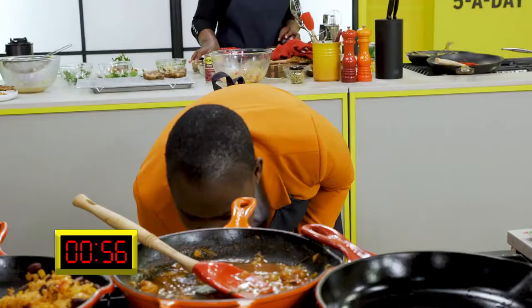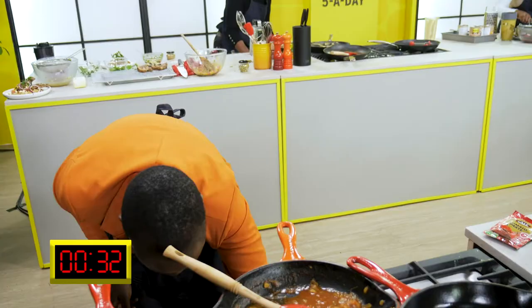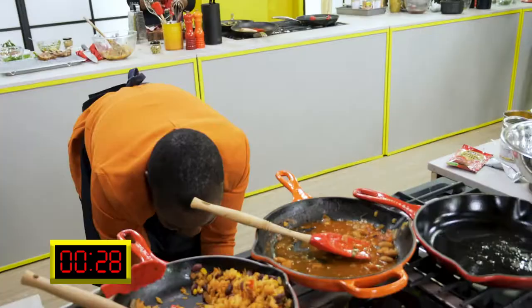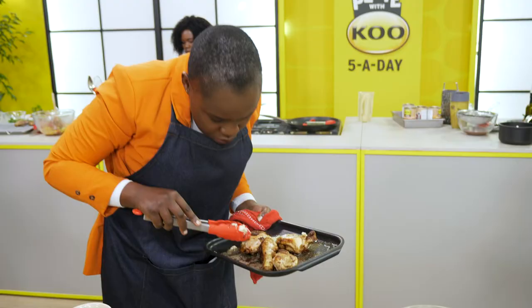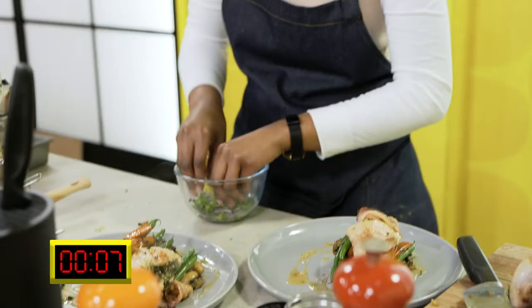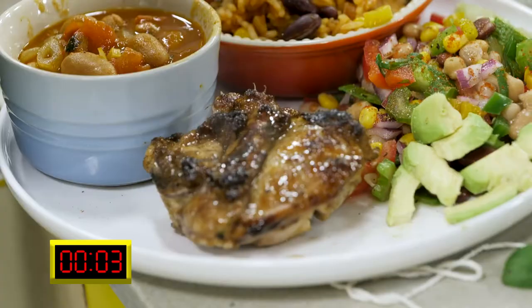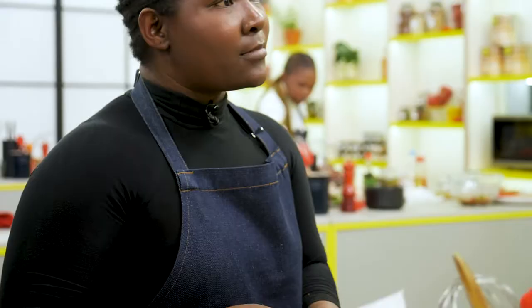I have five minutes left and my chicken is still cold. I'm cutting into my chicken and bits of it are raw — I'm just going to serve the parts that are cooked. One minute to go! In the last 30 seconds — plate, plate, plate, plate! Ten, nine, eight, seven, six, five, four, three, two, one — step away from your plate! Well done!